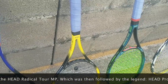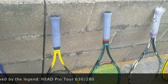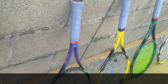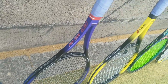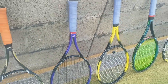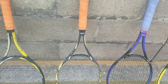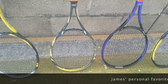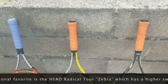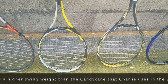This one weighs about 348 grams. Then about six months later came the one that everyone talks about — the Head Pro Tour PT-630. This one has been adjusted a little, so it's 342 grams, 340 swing weight, and about 5 points headlight. And then my personal favourite: the Head PT-57B, also known as the Radical Tour Twin Tube. The final version was this, which you may know as the Candy Cane.